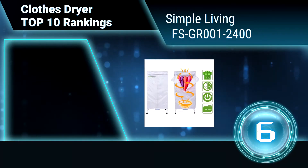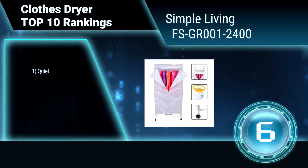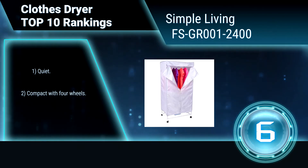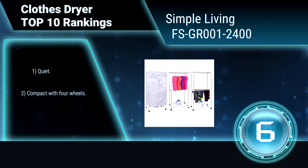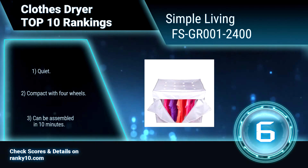Ranking number 6: Simple Living FS GR001 2400 Electric Dryer. The Simple Living Clothes Dryer is the ultimate drying technology that saves you both time and money. It really can dry all your garments, from clothing, shoes, teddies, bedding, etc. It is quiet, compact with 4 wheels, and can be assembled in 10 minutes.